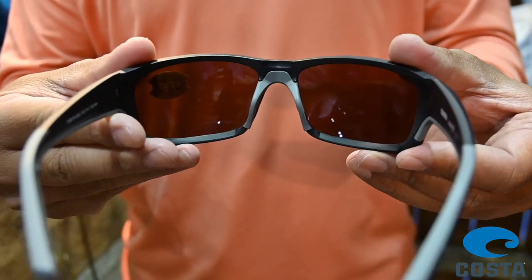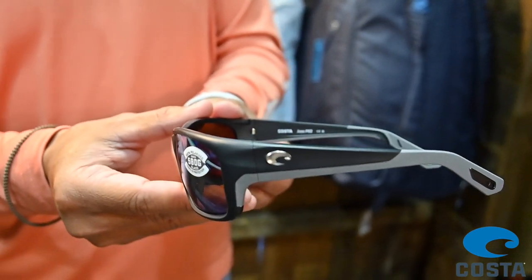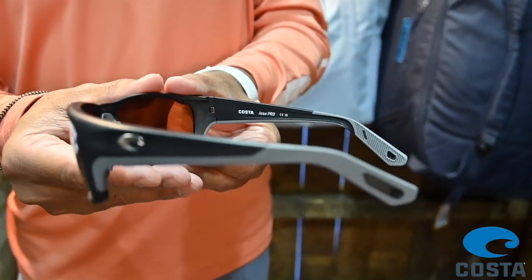We've added six new features to this: sweat management channels, hydrolyte rubber, the metallic retainers, the side and top hooding, as well as the adjustable nose piece.